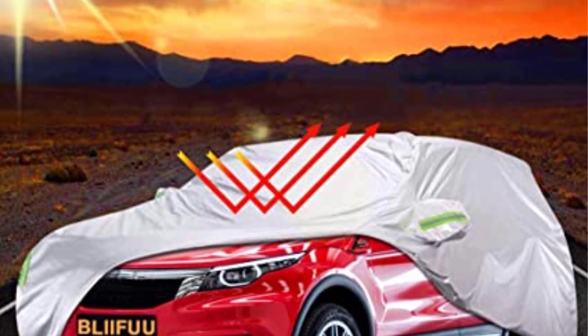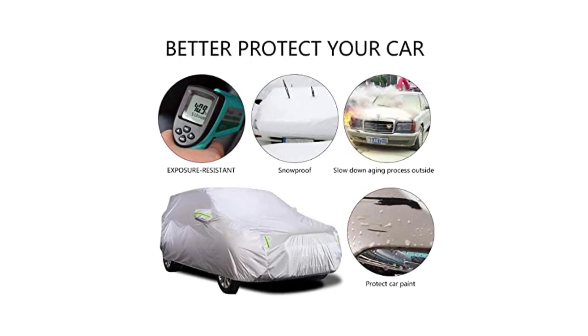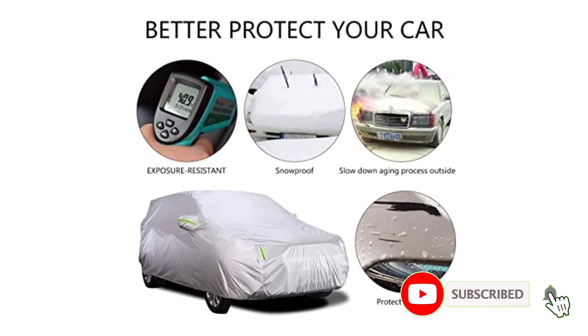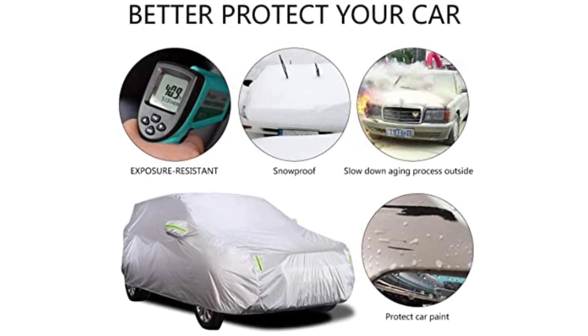On the positive side: double row sewing gives a solid finish, luminous lines for safe parking at night, backed by a 12-month warranty, ergonomically designed with the latest protection technology, and compatible with SUV cars. On the negative side: straps may not hold on well, and it may not be elastic enough at the front.